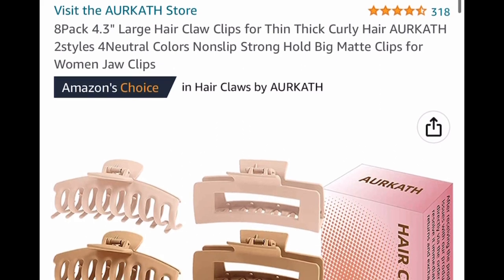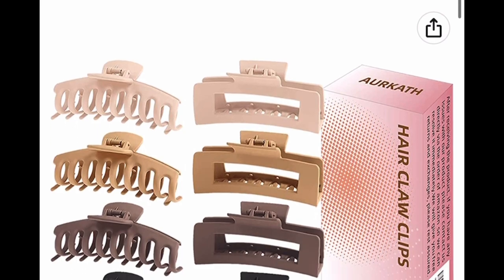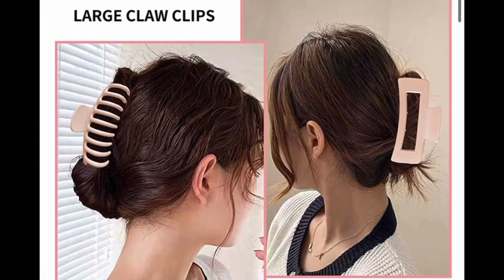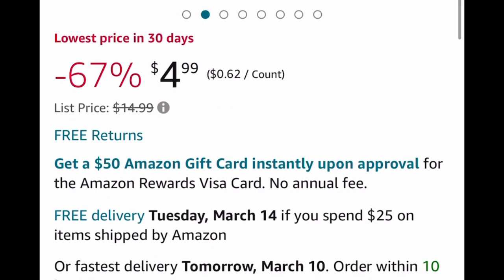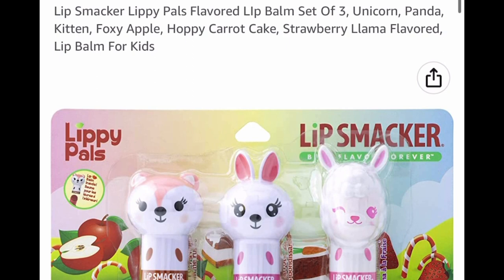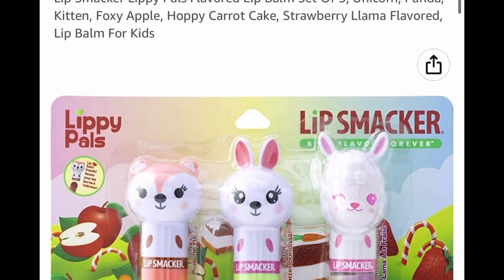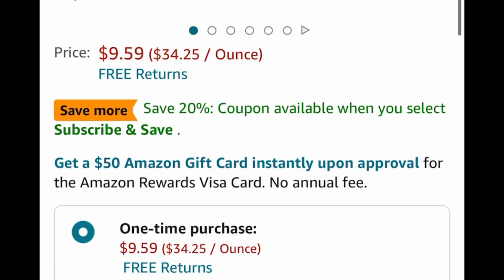Now here we have an eight-pack of 4.3 inch large hair claws. They're more of a natural color, and this is a price drop down to $4.99 — which is a great deal. Another basket stuffer idea are these Lip Smackers Lippy Pals. You get a set of three, and this is another price drop — no code needed — down to $9.59.